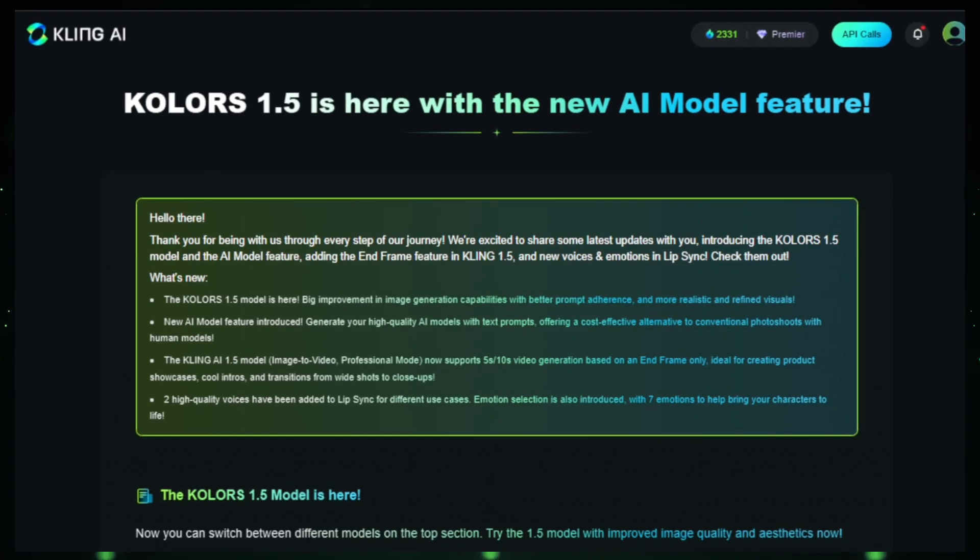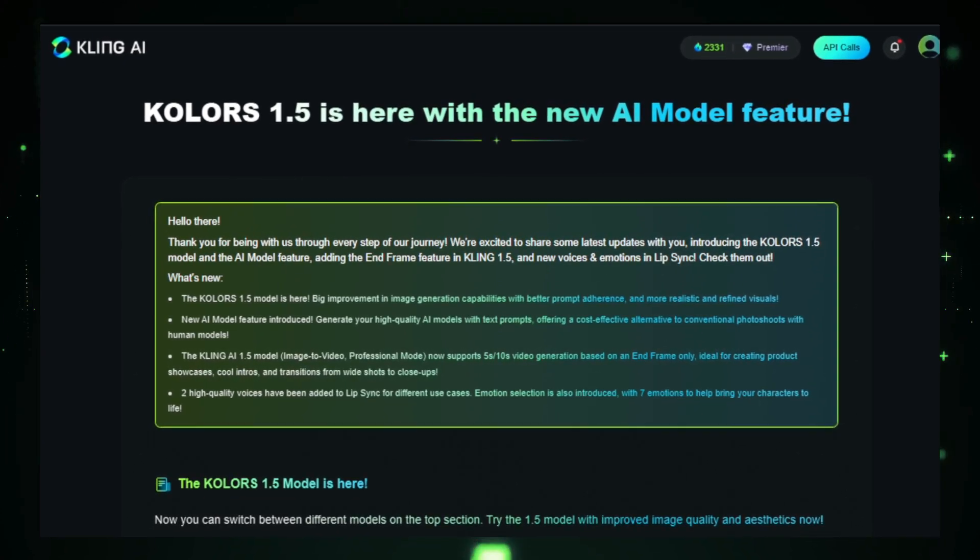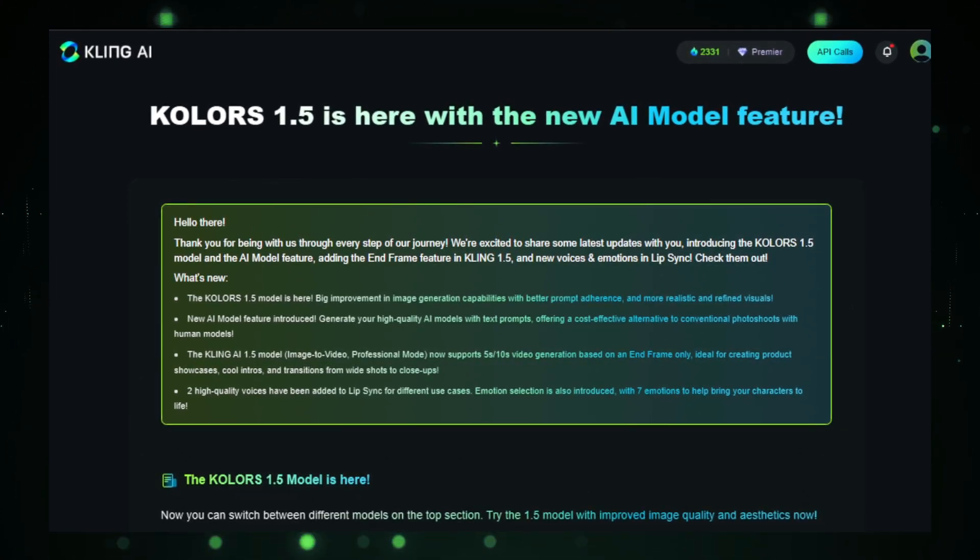First up, say hello to Colors 1.5. This new model significantly enhances image generation. Expect much better prompt adherence and even more realistic and refined visuals. The images are now more accurate to what you describe and appear even more lifelike.